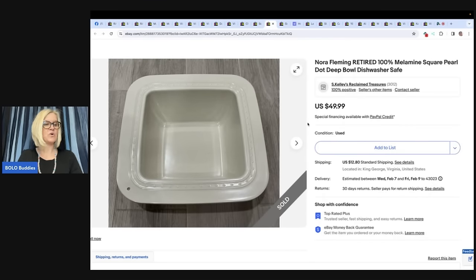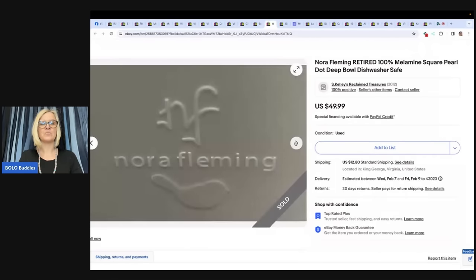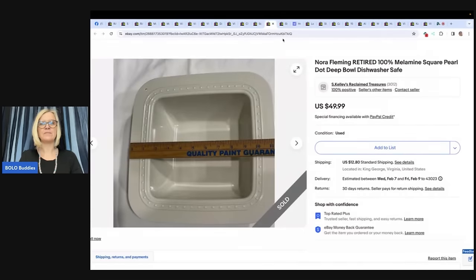The next item: a Nora Fleming bowl found at the Salvation Army. Paid $3 for it and sold in a week for $49.99 plus shipping. eBay store is S. Kelly's Reclaimed Treasures. It's melamine and dishwasher safe.